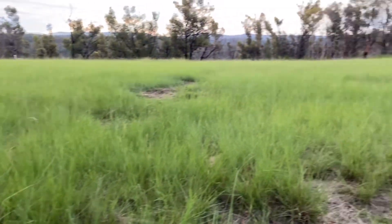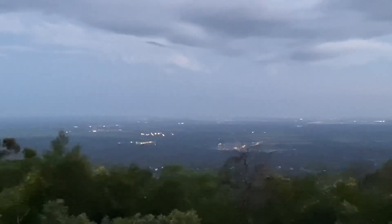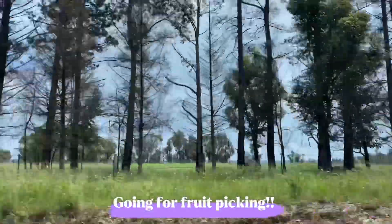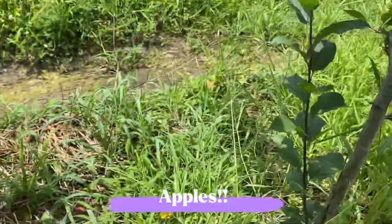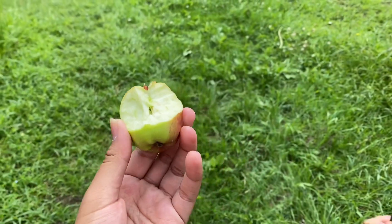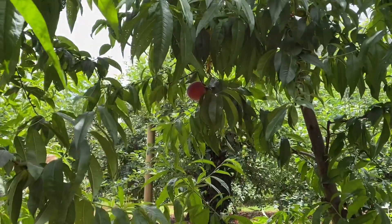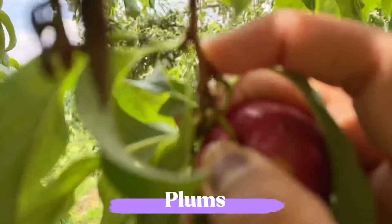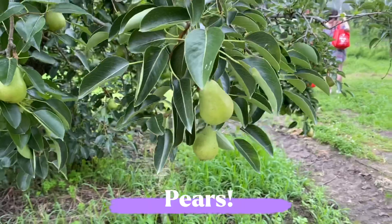Now here we are exploring together the fields and stuff, so let's explore. We've reached the fruit picking place — here are the apples, peaches, plums, and of course the pears.